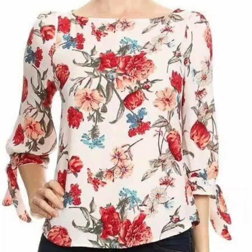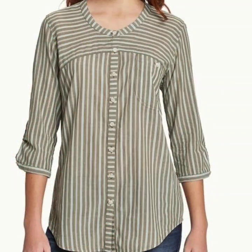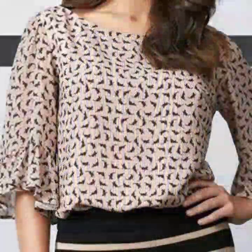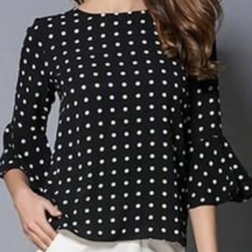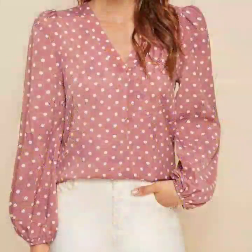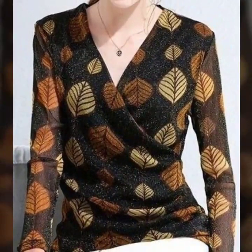I hope this video is going to be very useful and helpful for you. Keep watching till the end for more designs and ideas. You'll explore many more beautiful designs in this video, and I hope you're going to love this collection. All of these designs are my favorite and I hope this collection is going to be your favorite too.